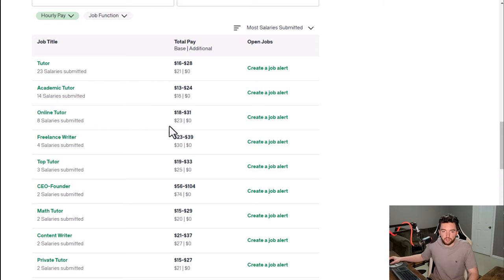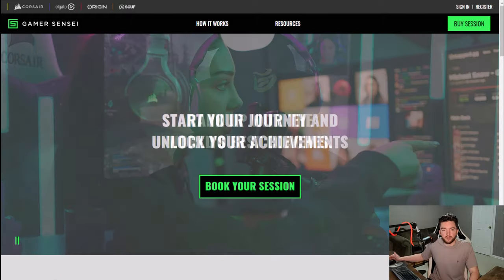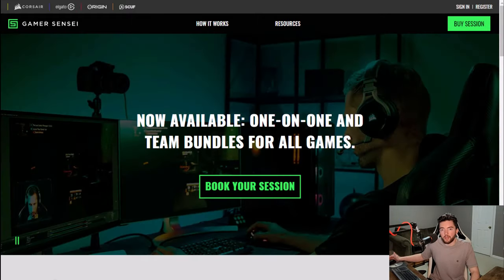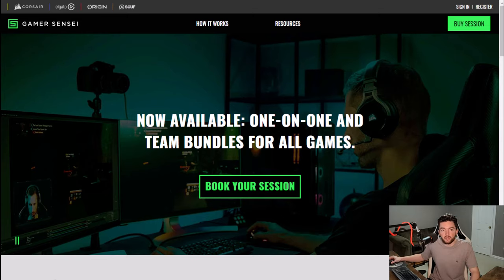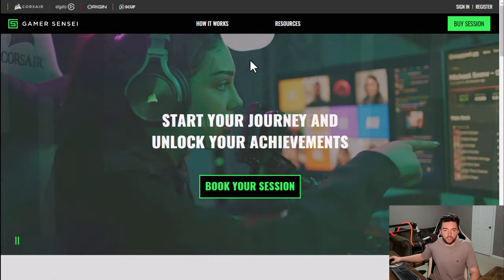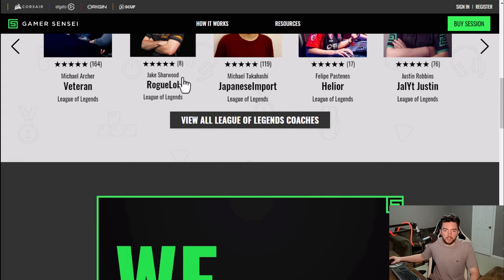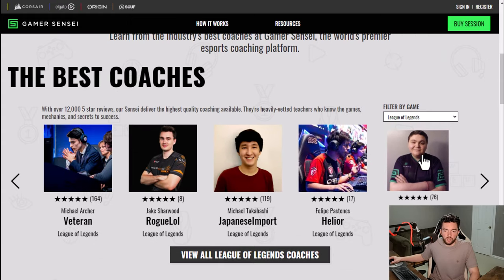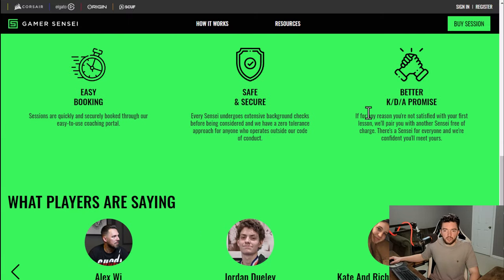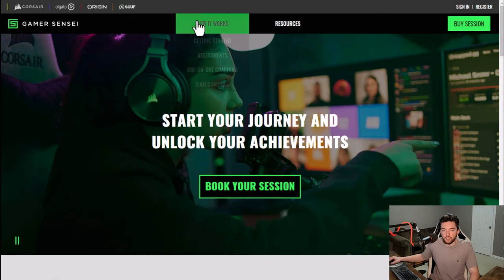Next we have gamersensei.com. If you are really good at certain video games — especially competitive online ones, maybe even part of esports — GamerSensei allows you to get paid to coach people to get better at those games. You can see some of the top coaches, what games they do, and things like that, with easy booking to set up sessions at certain times of the week.